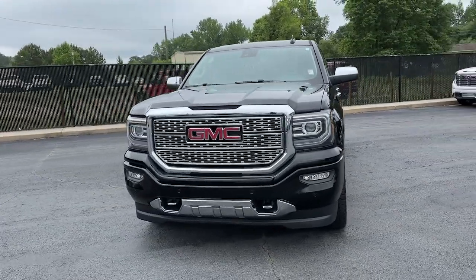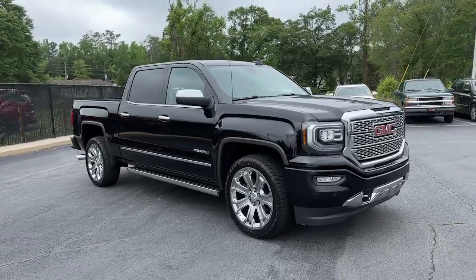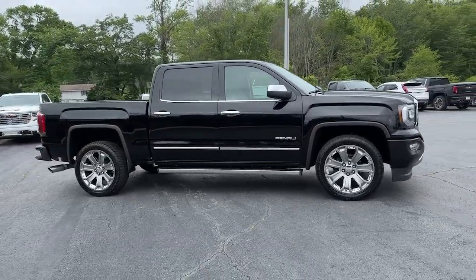Look no further than the 2018 GMC Sierra. With less than 70,000 miles on the odometer, this vehicle provides excellent value.